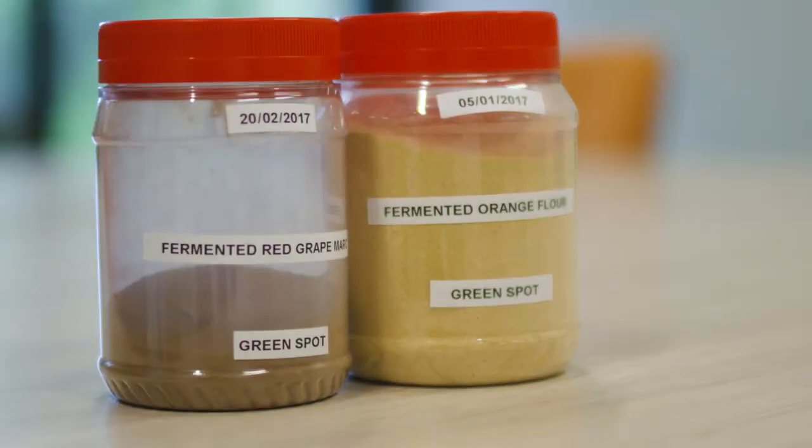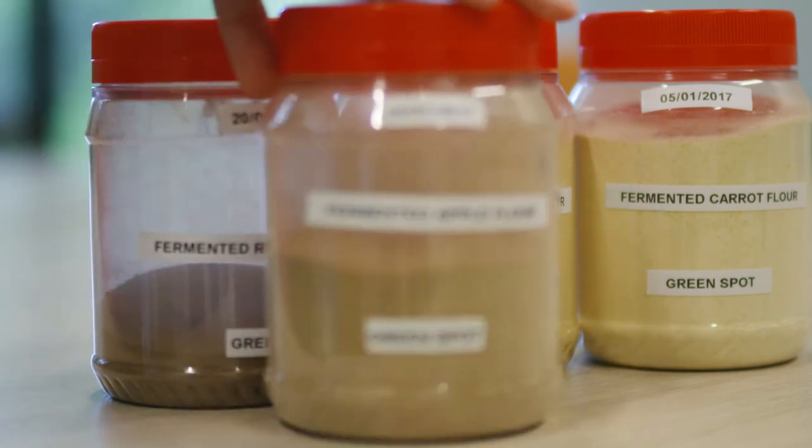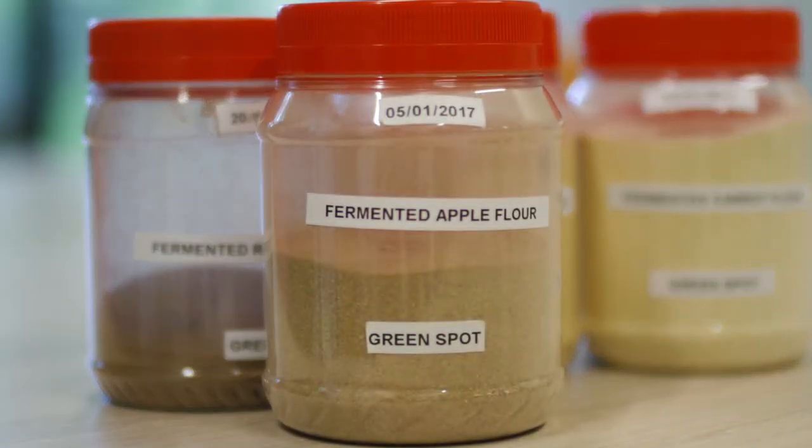Fermentation for me is kind of magic because you take something, you ferment it, and then it's a completely different thing. Adding to that the benefit of helping the environment — taking something that's nowadays wasted and just transforming it into a food thing that you can eat — it was pretty amazing.